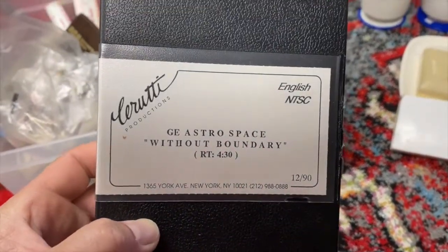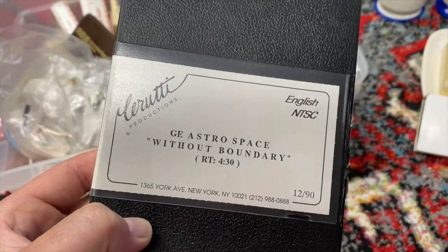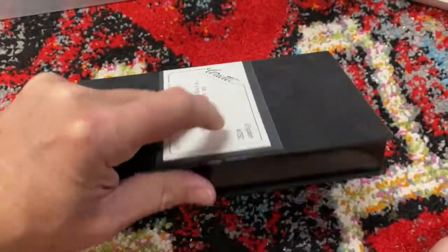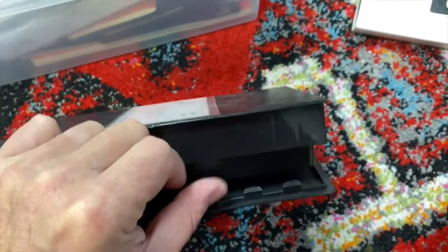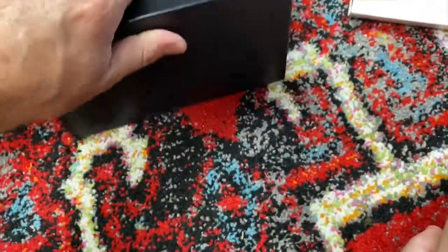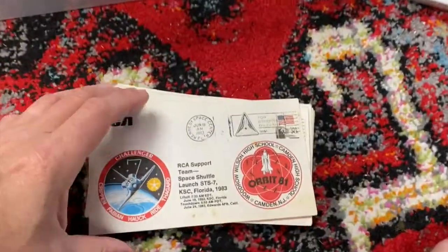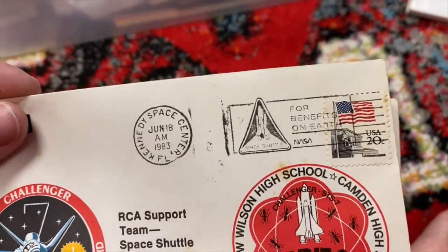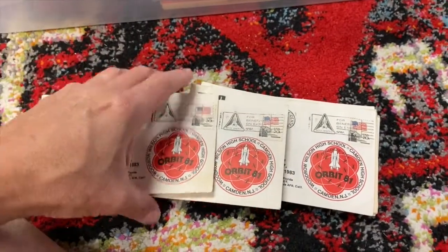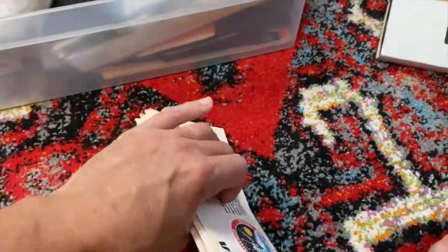We got ourselves a VHS tape — GE Astrospace, by Cerruti Films, number 12 of 90. I don't know if this is a promotional video or perhaps a training video of some kind — I'll have to pop this in the old VHS player and see what we've got. We also got a bunch of covers that have postage on them and have been canceled — 1983, and it has a Space Shuttle cancellation on it, Orbit 81. Probably got half a dozen or maybe a few more of those.